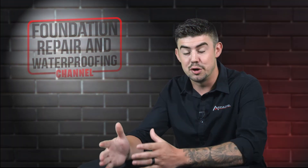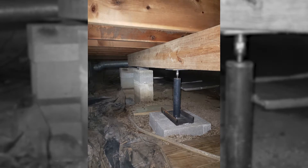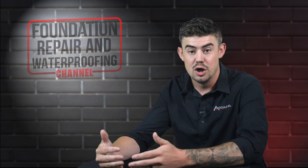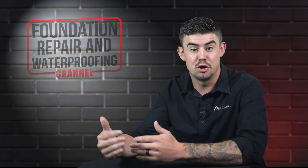Floor jacks are used as permanent supports when they're additional supports — such as a beam running down your floor joists to help take a sag out, or even to help shore up your main beam. That is a permanent solution.